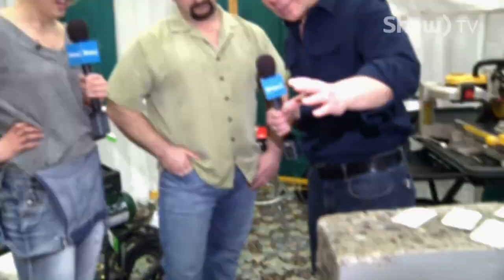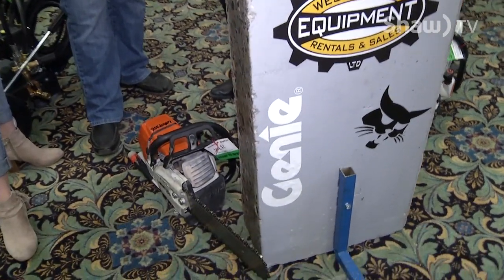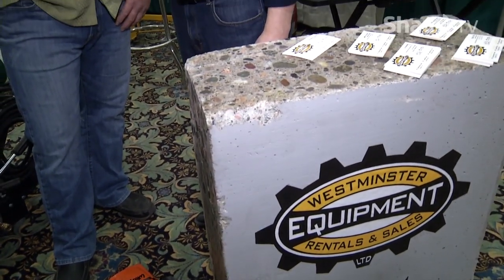Lucy, you're not from Penticton, but if you're driving around the industrial district and you see a lot jammed full of the coolest stuff ever, that's Westminster Equipment Rental. We're talking to Sylvain right now — you guys rent almost everything. Just about anything you can imagine under the sun, so somebody like me could rent some of this equipment.